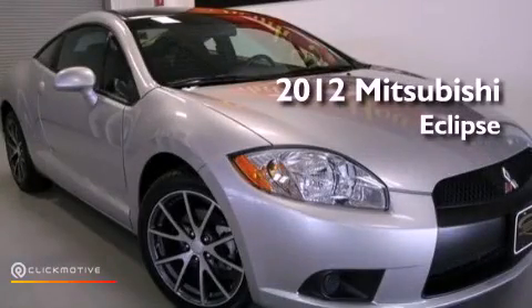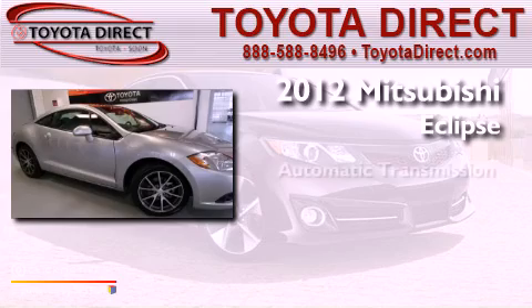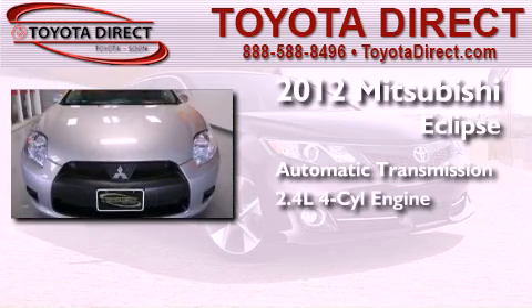This is a 2012 Mitsubishi Eclipse. This car has an automatic transmission and an inline four-cylinder engine.